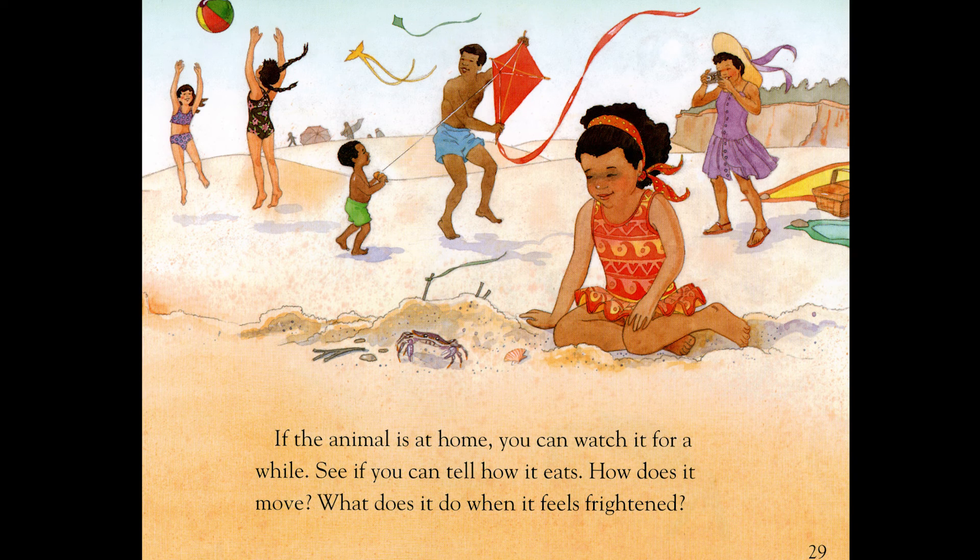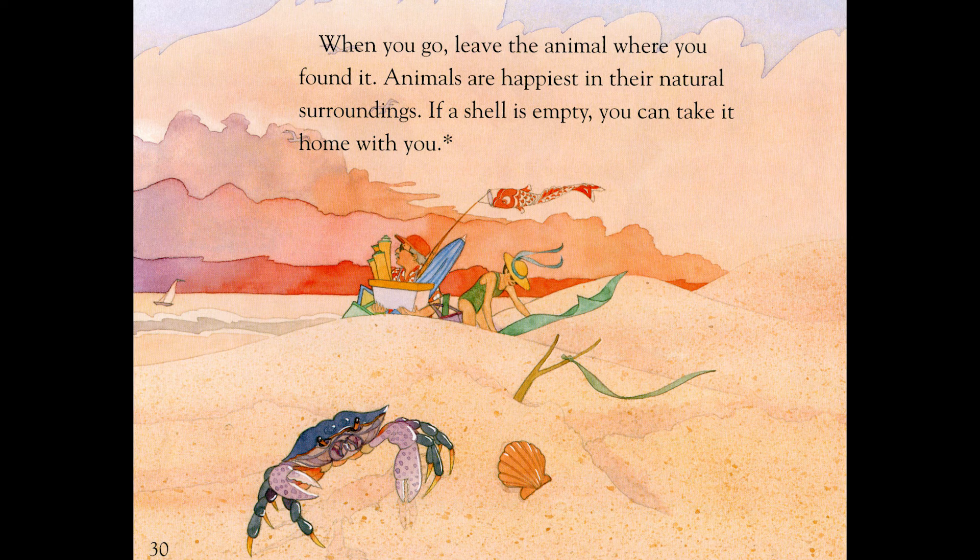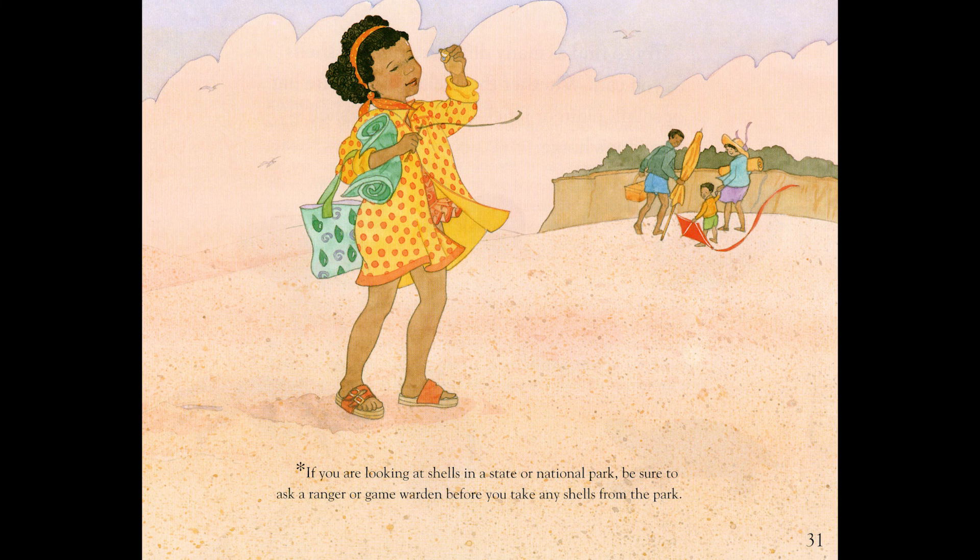If the animal is at home, you can watch it for a while. See if you can tell how it eats. How does it move? What does it do when it feels frightened? When you go, leave the animal where you found it. Animals are happiest in their natural surroundings. If a shell is empty, you can take it home with you. If you are looking at shells in a state or national park, however, be sure to ask a ranger or game warden before you take any shells from the park.